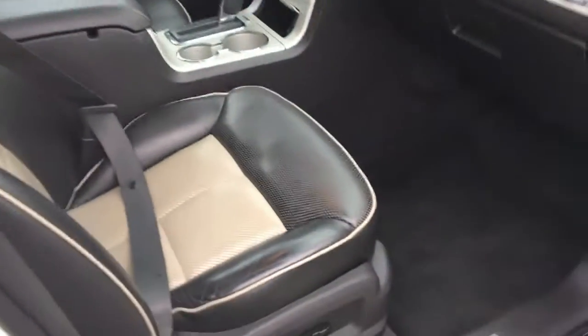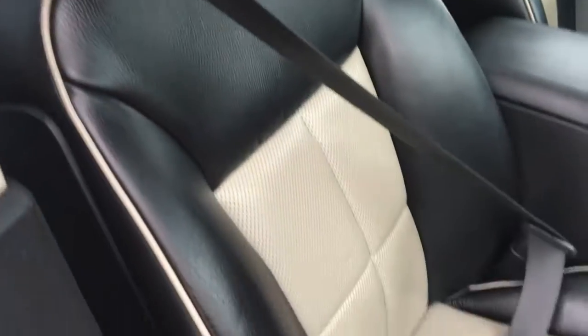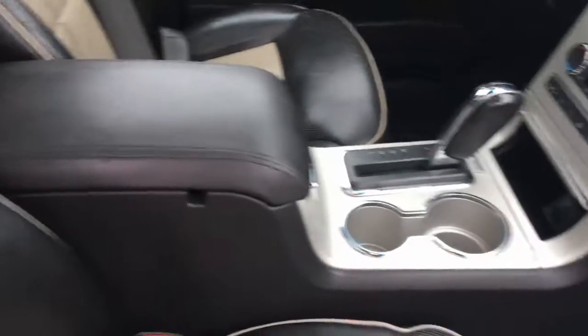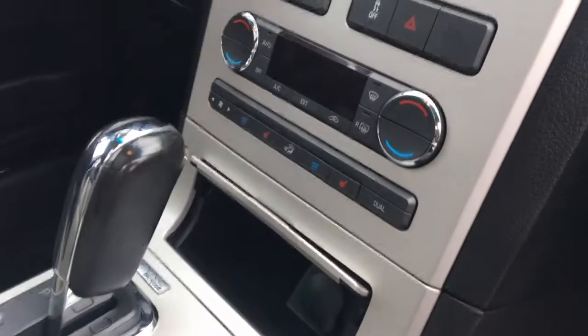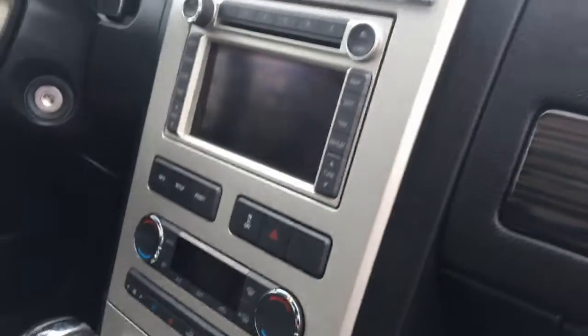Let's take a look on the inside here. We've got leather interior and powered seats. The leather itself is in good condition — there's no tears, no creases. The center console looks great too. And check this out: we've got heated and cooled seats, so they're not just heated but cooled as well.